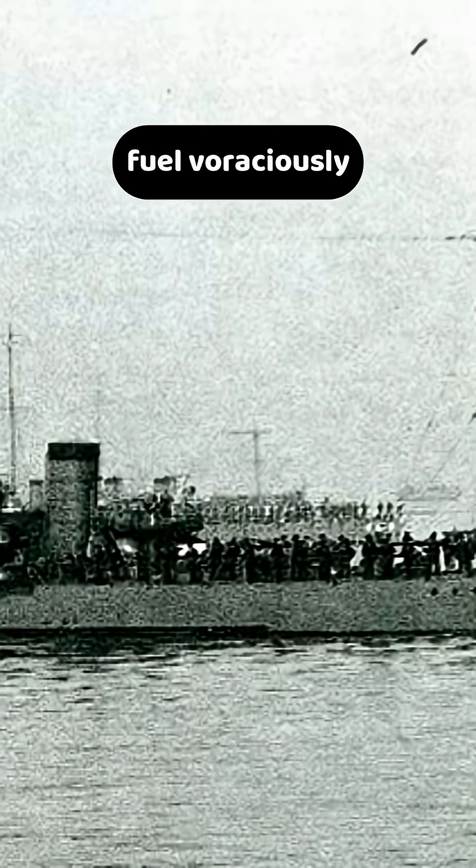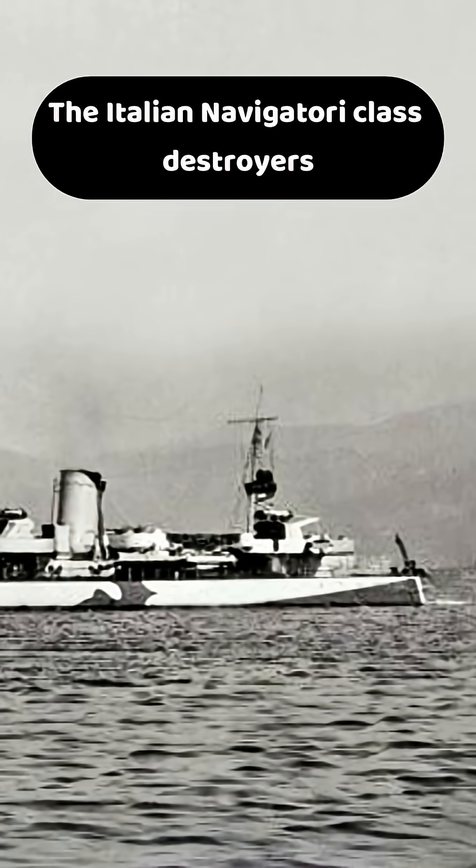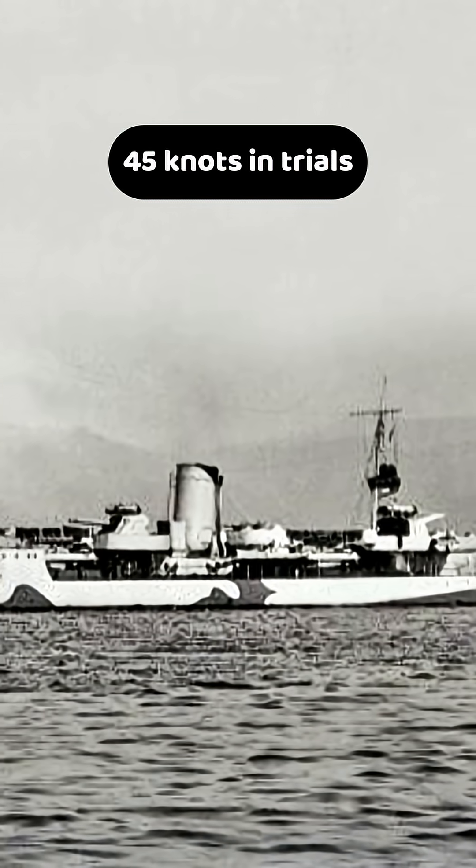However, these turbines consumed fuel voraciously and were plagued by frequent breakdowns, prompting Japan to revert to a mixed coal and oil boiler setup. The Italian Navigatory-class destroyers reached speeds of up to 45 knots in trials.